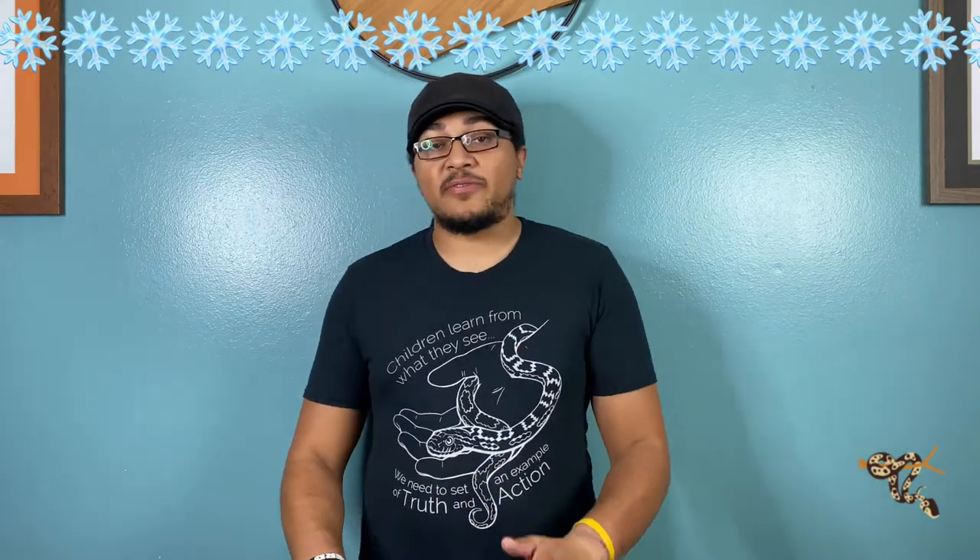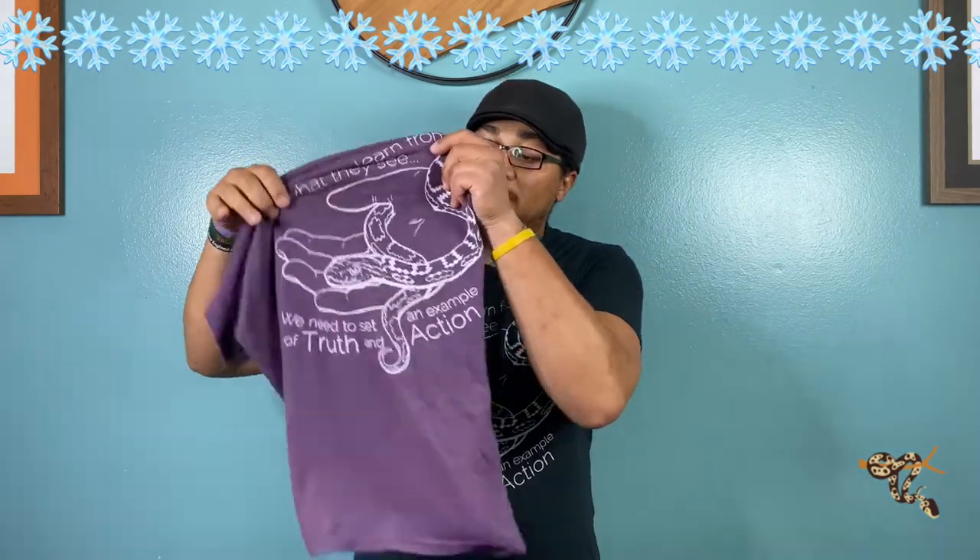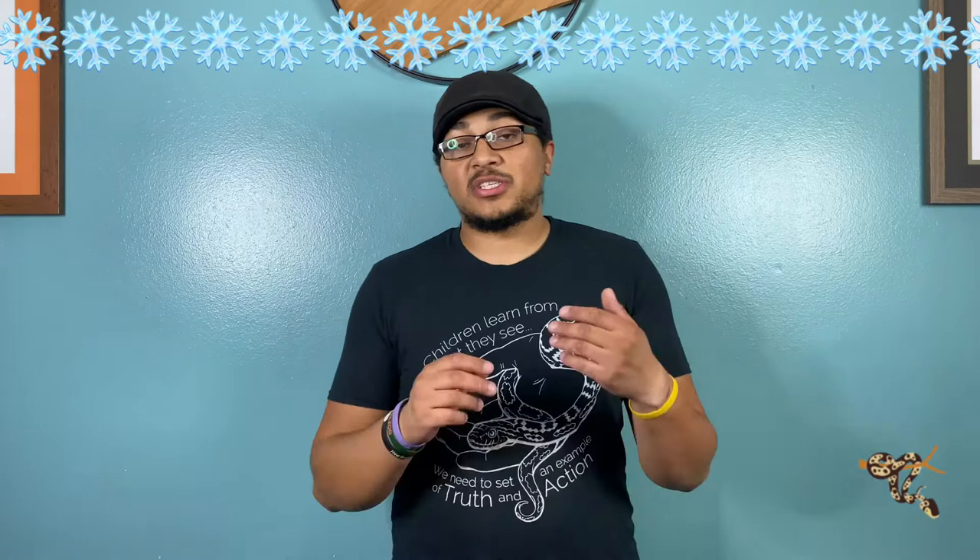Hey everybody, just want to talk a little bit about maybe helping support JZ's Reptiles, and you can do that while also getting something for yourself — merchandise. Coming up this Black Friday it'll be made available. First of all, the shirt I'm wearing — really happy about this design. It's going to come in a variety of different colors in both unisex and women's: purple, teal, black, gray, a couple of different colors.